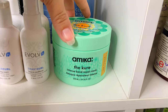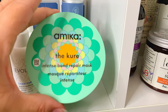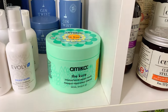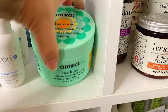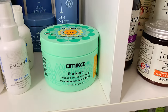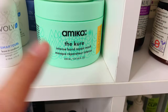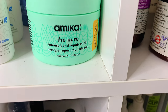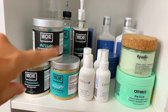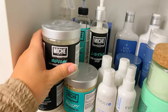My favorite right now is this mask I got on sale in a Sephora favorites package — it normally costs about forty dollars but I paid a lot less. I love it so much I use it every day. It's from Amica and it's called The Cure Intense Bond Repair Mask. On the left side I have a bunch of Mish products they sent me — I fell in love with it. For moisture I use their moisturizing treatment, and when I need protein I use their protein treatment. Both smell really good.